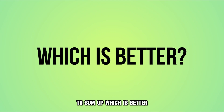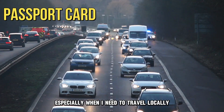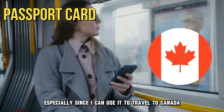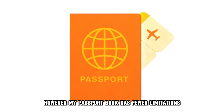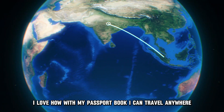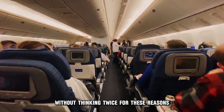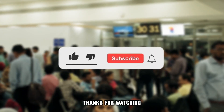To sum up, which is better — passport books or passport cards? I think my passport card is very helpful, especially when I need to travel locally. It's cheap and isn't expensive to maintain, and I can use it to travel to Canada for my monthly work trips. However, my passport book has fewer limitations. Although it is pricey, I love how with my passport book I can travel anywhere, including Europe, my favorite holiday destination. It also lets me use all types of travel modes. For these reasons, I can recommend a passport book over a passport card. Thanks for watching!